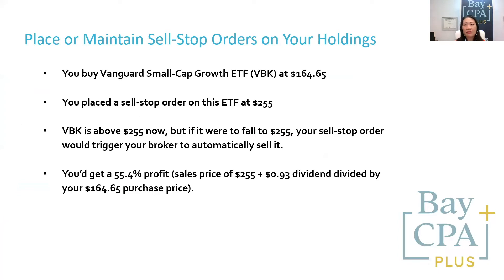You would get a 55% profit, which is the sale price of $255 plus $0.93 of dividend divided by your $164 purchase price. So you are locking in a nice gain and protecting yourself against future losses.